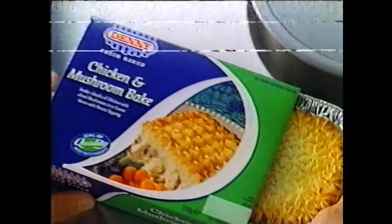So all you have to do to make a tasty chicken and mushroom bake is pop it into a preheated oven and that's it. Here's one I cooked earlier.